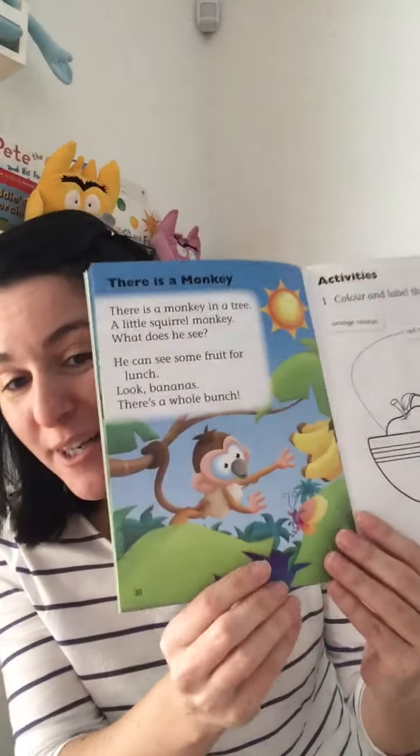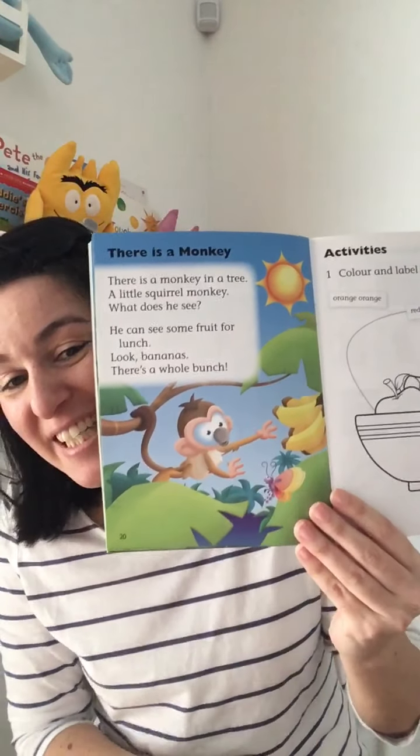"Look for bananas — where's the whole bunch?" There is a whole bunch! Look at that — he found a whole bunch of bananas. That's the end of the story. I'll send you the story so you can read it at home. See you later. Bye-bye!